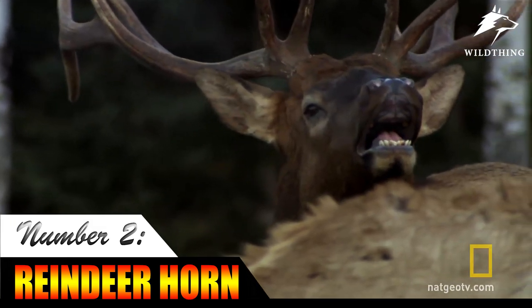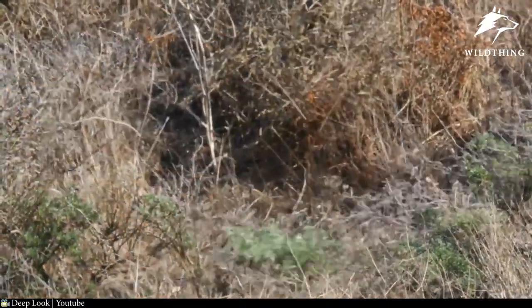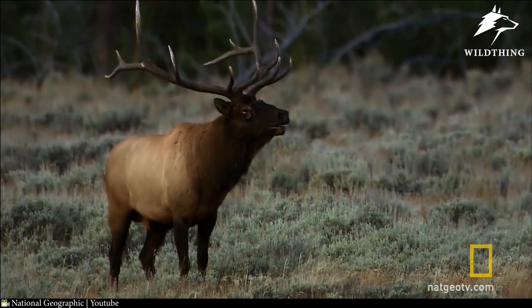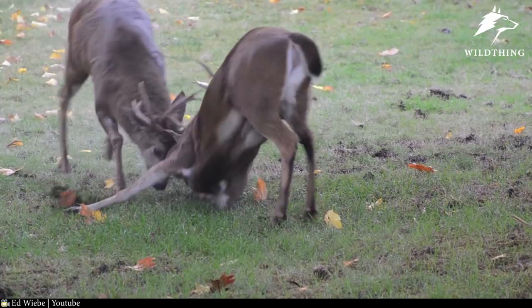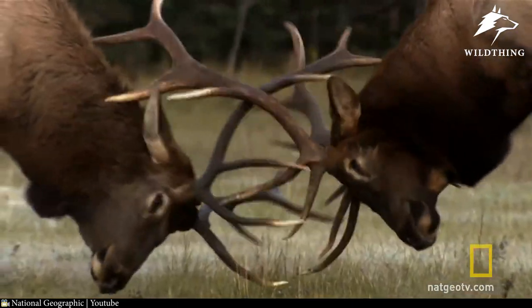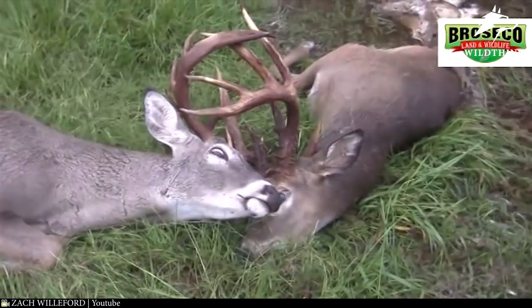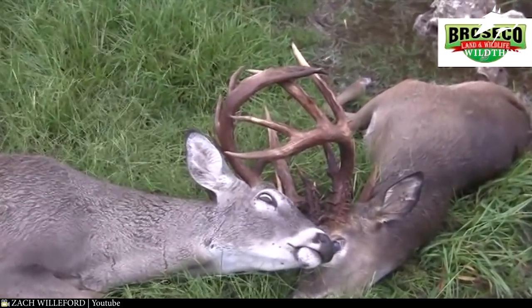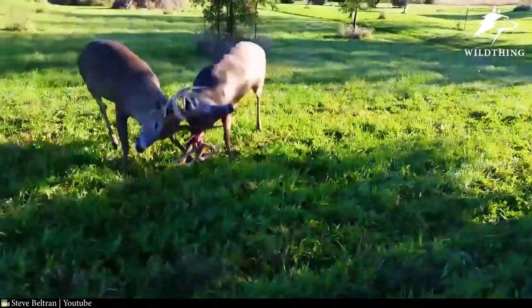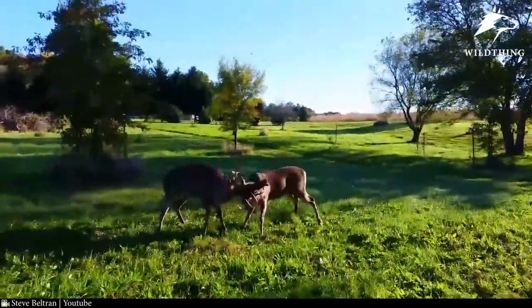Reindeer Horn. The male reindeer possesses antlers that can reach more than 2 meters wide and weigh around 36 kilograms. This is an impressive head ornament and also a powerful weapon to ward off enemies. During mating season, the male reindeer will use its antlers to fight for females with other males, and these battles usually end when either is injured or killed. However, because the antlers have many curved branches, when the deer show off their strength, this can make their antlers easily lock together so tightly that they cannot deal with the situation themselves, leading to a sad ending.